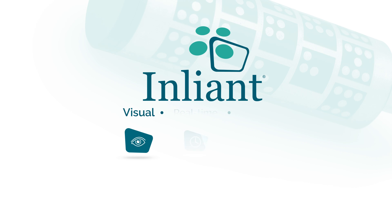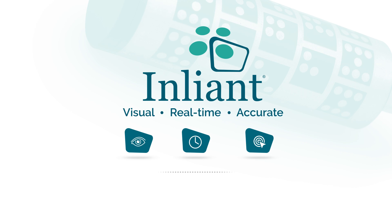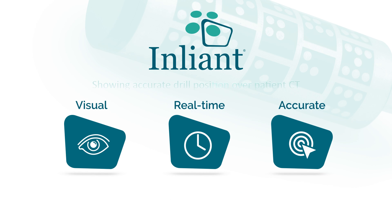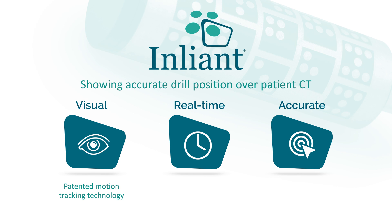Introducing EnLiant, the visual real-time and accurate dynamic surgical guidance system. Showing accurate drill position over patient CT during operation. Visual with patented motion tracking technology. Drill position shown during surgery in real-time with sub-millimeter accuracy freehand.